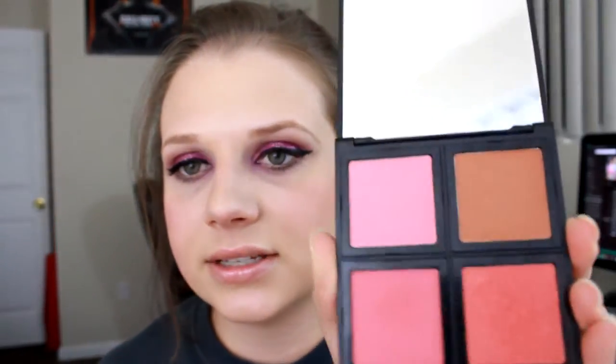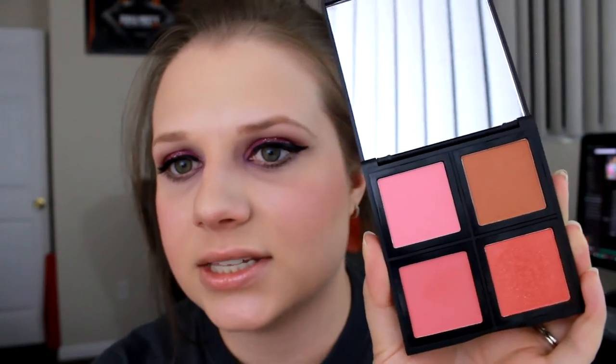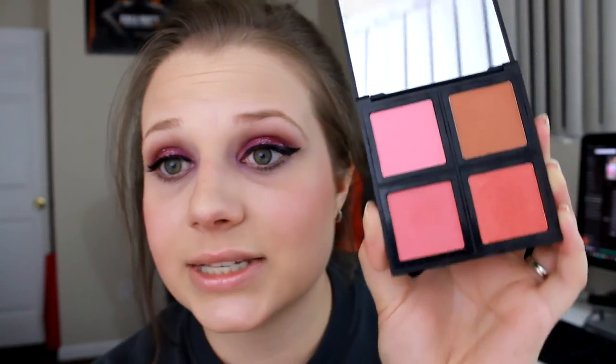Then I also have this e.l.f. blush palette. This is another very inexpensive drugstore item — any e.l.f. product is going to be very inexpensive. This is another I think $6 palette from them. I actually really like all of these shades except for this one here, which is very shimmery — it actually has like specks of glitter in it, which I do not like for almost any product. Maybe an eyeshadow it's okay, but not really for anything else. So I never use it. All of these three other shades I really like — they are very pigmented, so be kind of light handed whenever you're applying them. But overall I actually really like this product, especially for the price. It is great.